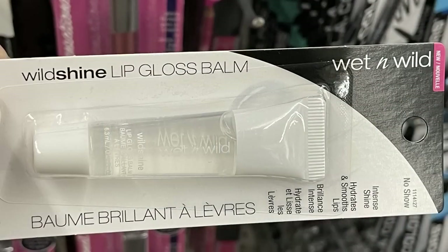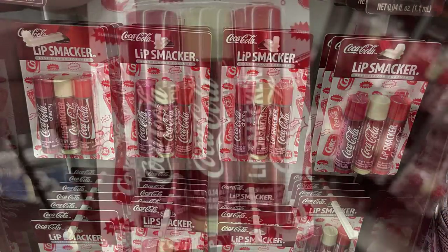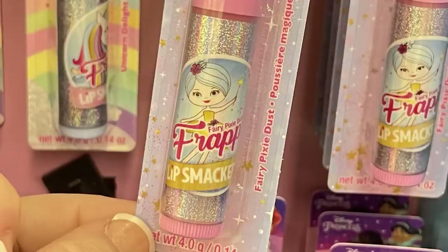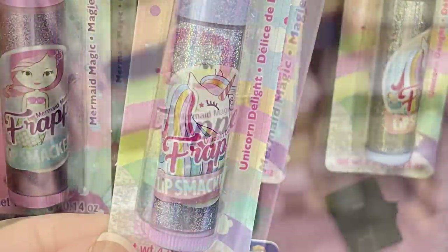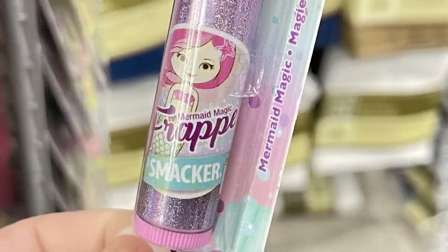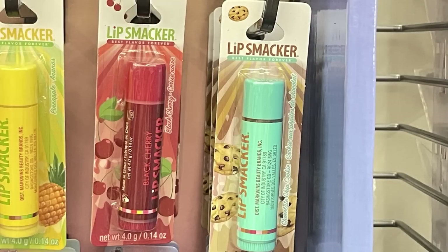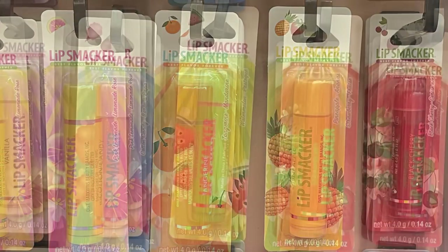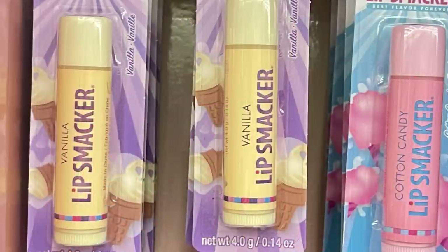They had the Wild Shine lip gloss by Wet and Wild and the three-pack of Lip Smackers Coca-Cola with cherry, vanilla, and regular Coke. Another cardboard cutout had Lip Smackers with a frappe, mermaid, unicorn, and fairy in different scents. They also had chocolate chip cookie dough, chocolate covered cherry, pineapple, tangerine, watermelon, strawberry, cotton candy, and vanilla.